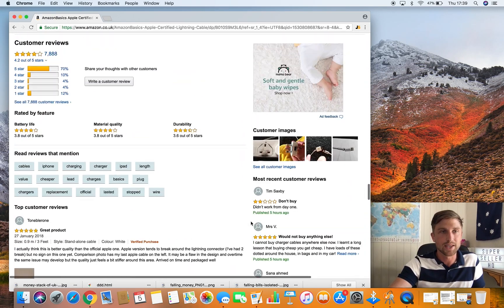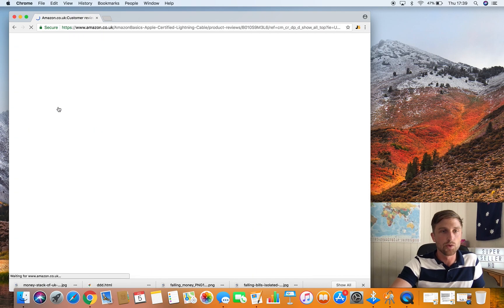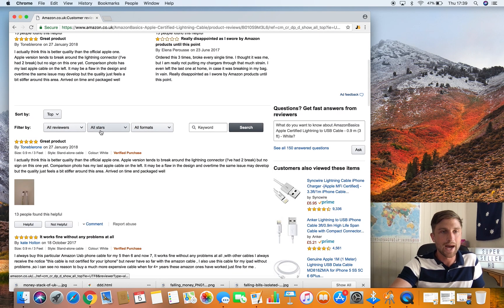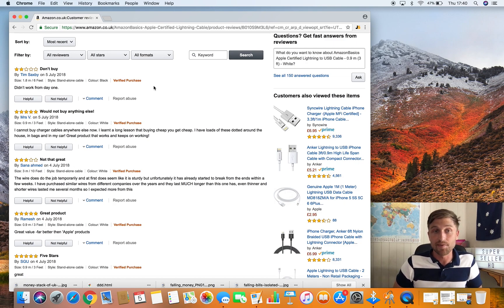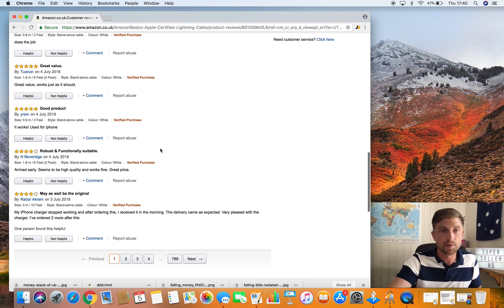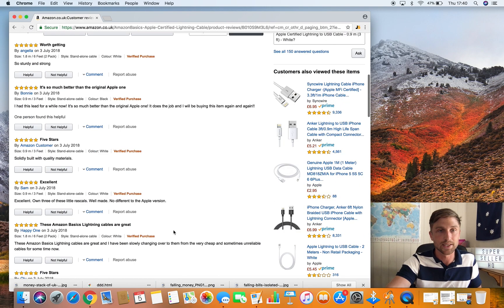If we look down here we can view all the reviews and filter to most recent. We can see this little badge here. All that means is that the customer has purchased the item through Amazon. Amazon stamps it with a verified purchase badge because they can verify the purchase went through their platform — so it's a real purchase of that product.